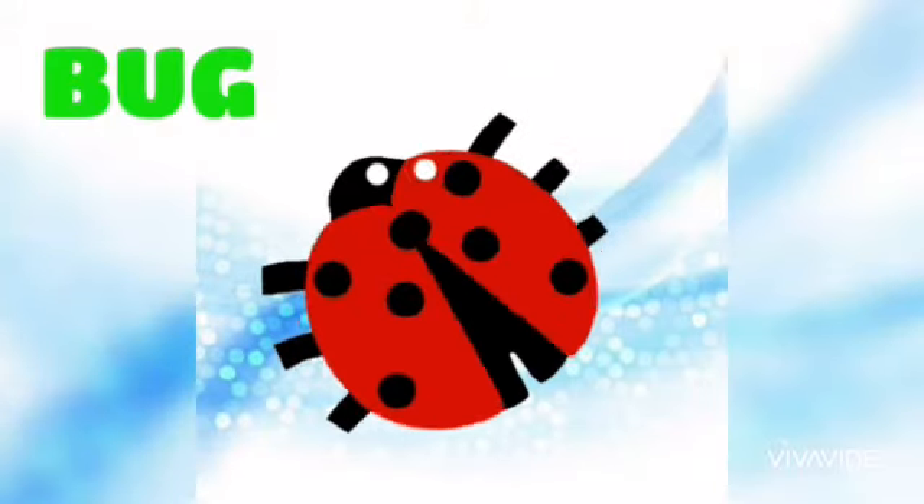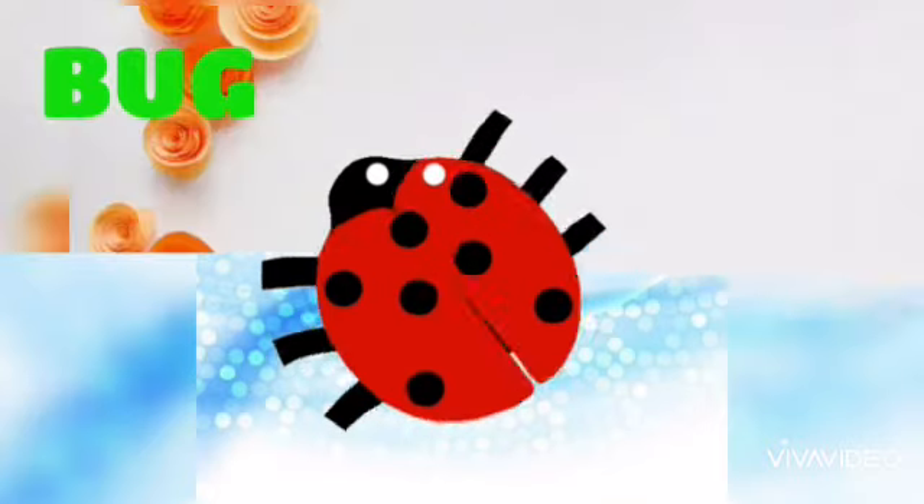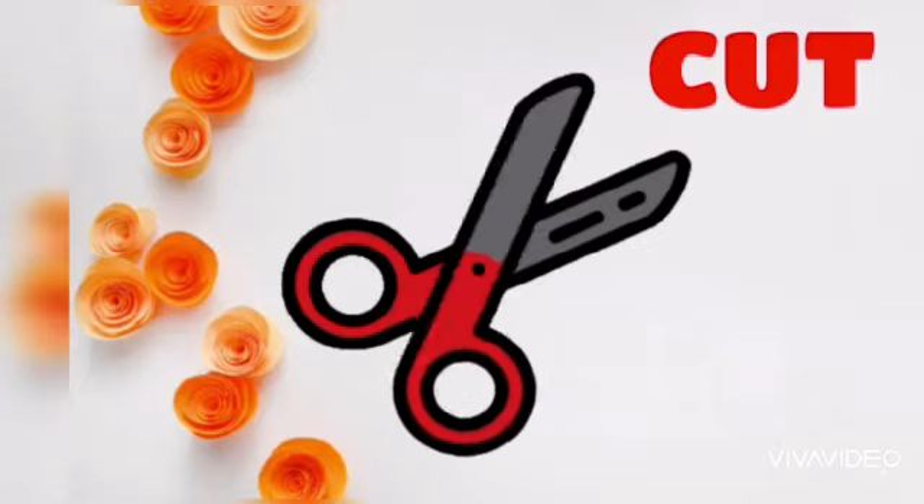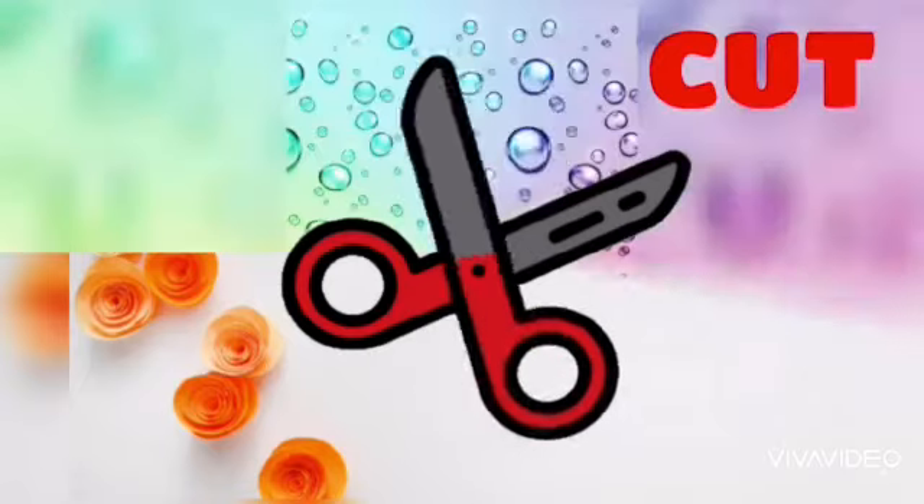B, uh, G — Bug. Bug. C, uh, T — Cut. C-U-T, Cut.